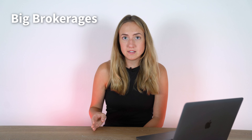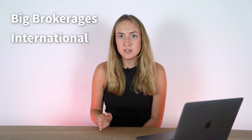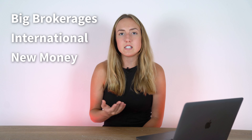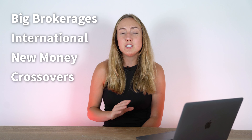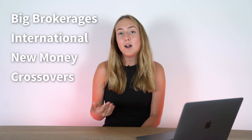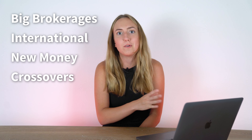Within these picks I've broken them down into six categories. The first category is going to be big brokerages — these are the vanguards of the space. Next we have international, which are brokerages known for having good options for people outside of the US. Then we'll have new money — apps that are a little bit newer but still good, mostly ones that have popped up in the last few years. Then we have crossovers, which are platforms that allow you to do self-directed investing — picking your own stocks and ETFs — or use their pre-made portfolio setups.